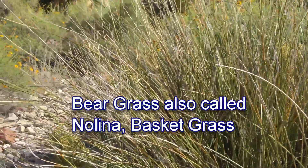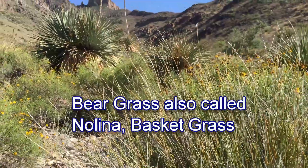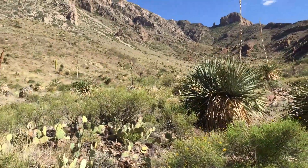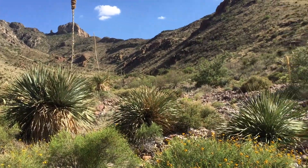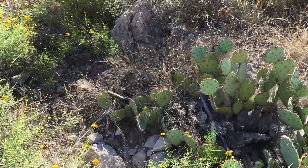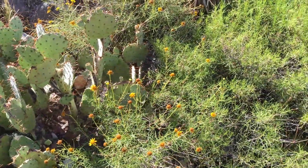Nolena is also called basket grass because Native Americans used to make baskets out of it, and you can still find remnants of this in some of the caves around here where Indians used to live. There's also some prickly pear cactus that have pretty much finished blooming for the season.